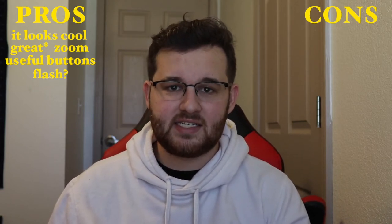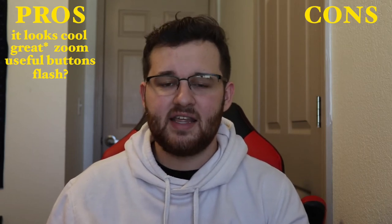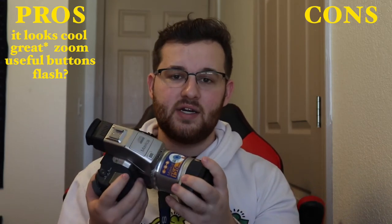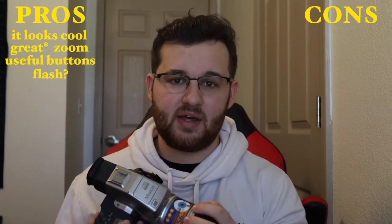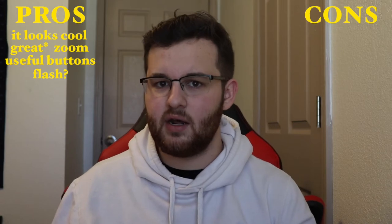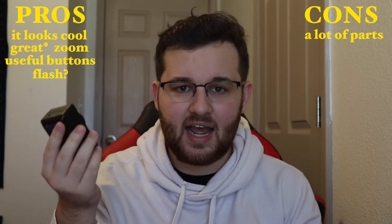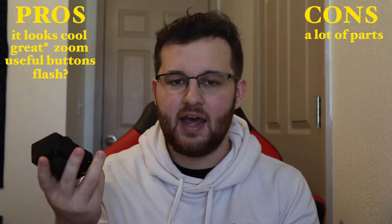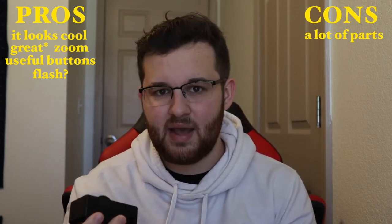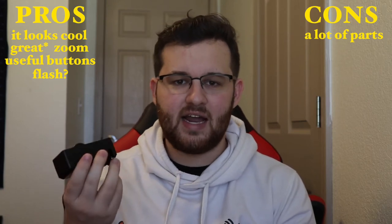With all that said, believe it or not, those are all of the pros I can give this thing — because the cons, oh the cons, have definitely outweighed the pros. I don't hate this camera, it's just that the circumstances I had to go through to get it working were a mess. Not only did I have to spend money on the camera, but also on other things that were equally hard to find — one of them being the camera battery charger. It turns out the batteries are actually somewhat common: it's a F550 battery from Sony, which I found on eBay for a pretty low price.